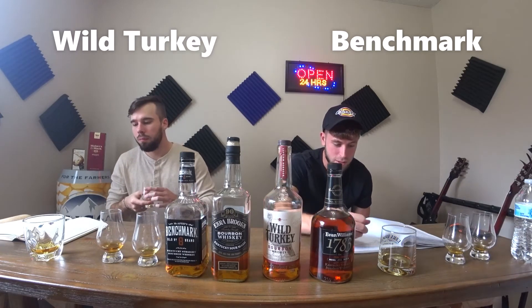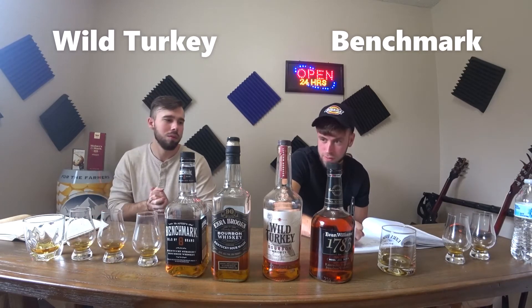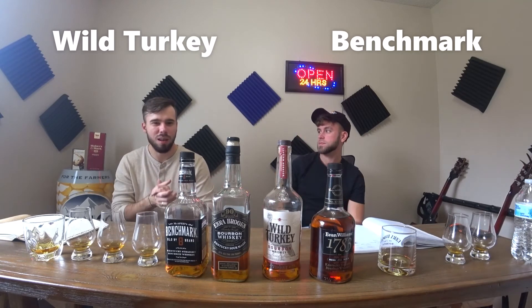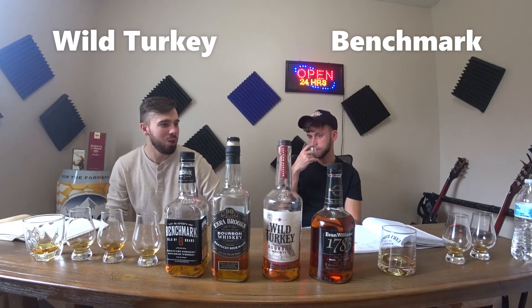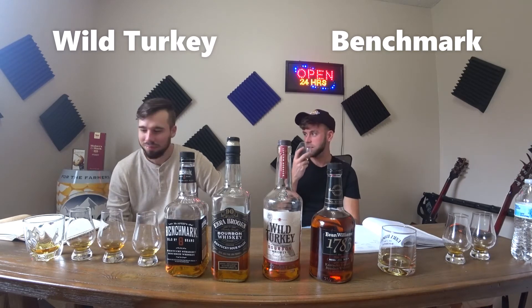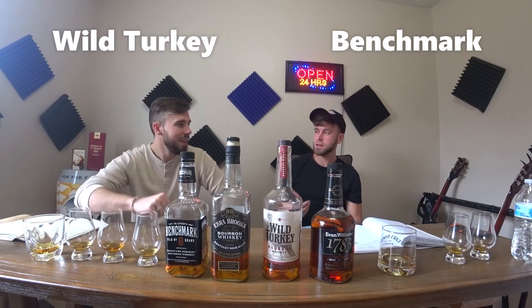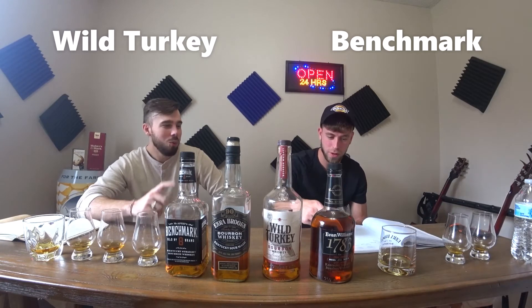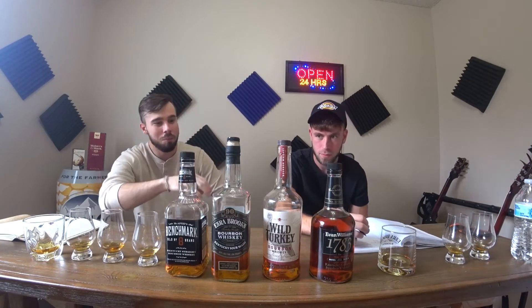I'm going to go with Benchmark. It doesn't smell bad — surprising for like, what is that, fifteen bucks for a fifth? The Benchmark is like ten, fifteen dollars — wildly accessible. What do you rate your number three? My number three kind of got a kick, it has a little bit of a hug. And I like that. When you're thinking of the hug, you've got to think of the proof points — the Ezra is a 90-proofer in the budget.